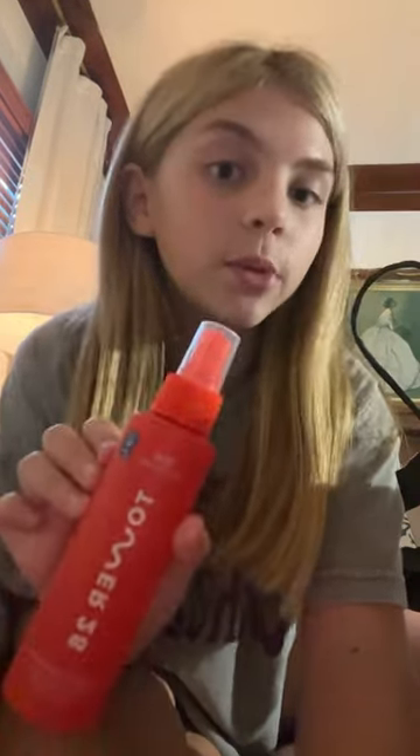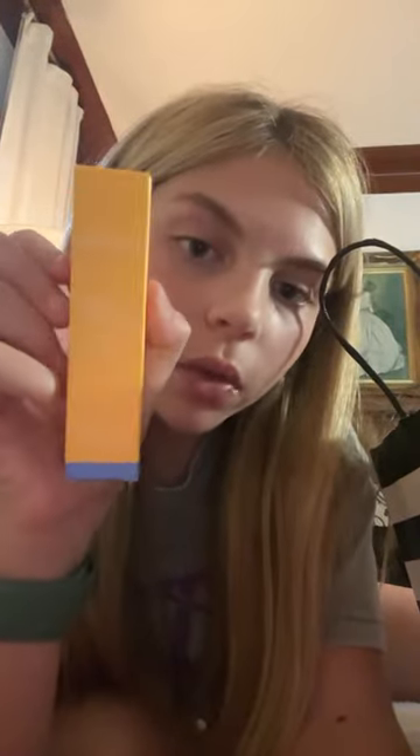Hey y'all, I have a haul from Sephora! First I got the big Tower 28 spread — I ran out of my mini one so I had to get the big one. Then the Lineage lip balm, I have the berry one. I really wanted the grapefruit but they didn't have it. Then I got the Glow Recipe pink juice moisturizer.